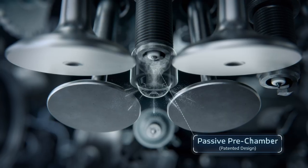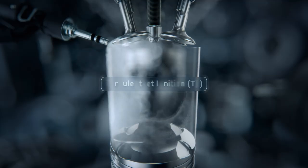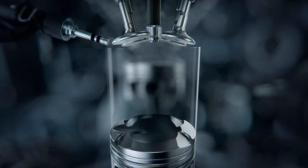Turbulent jet ignition lights a little fuel in a pre-chamber atop each cylinder. That burning fuel jets into the chamber, triggering a fast, complete burn, increasing both performance and efficiency.